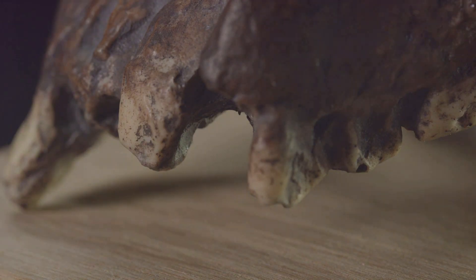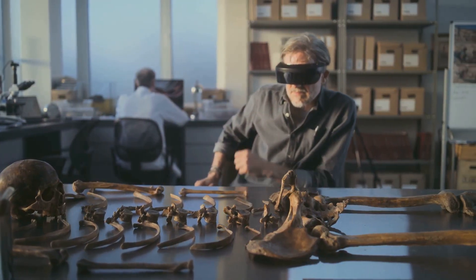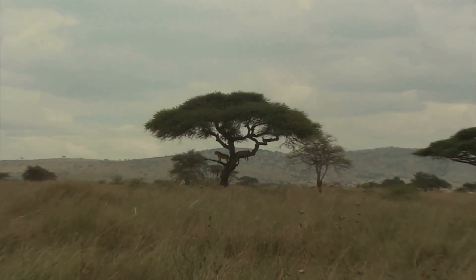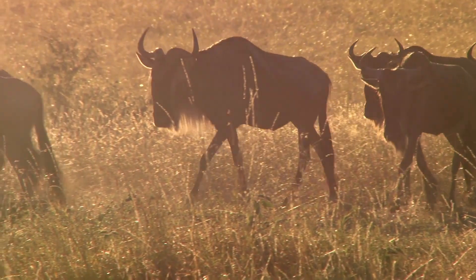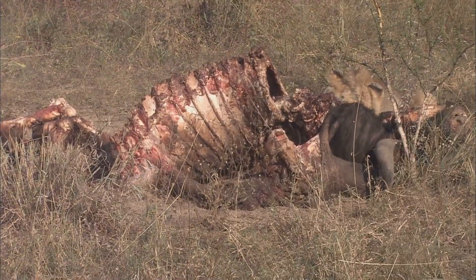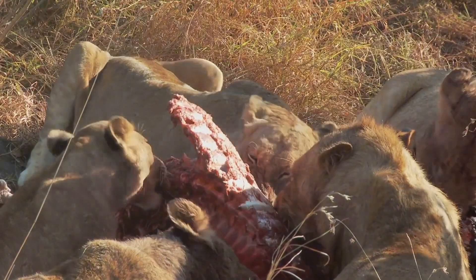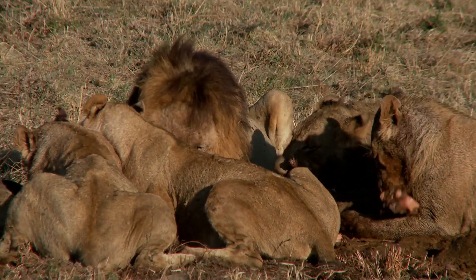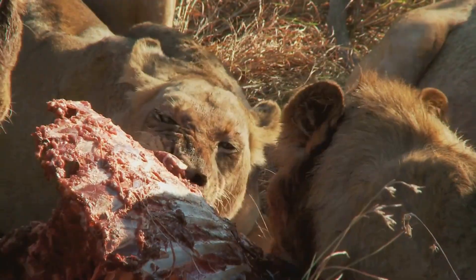The study didn't just focus on identifying the species in the lions' teeth, though. The researchers were able to learn a lot about the lions' behaviours and the environment they lived in. For example, the discovery of wildebeest DNA was surprising because the nearest wildebeest population at the time was about 50 miles away. However, historical records show that the lions had disappeared from the Tsavo region for six months, potentially travelling to other areas before resuming their attacks on the bridge builders. It's possible that during their time away, the lions feasted on wildebeest before returning to their human prey.